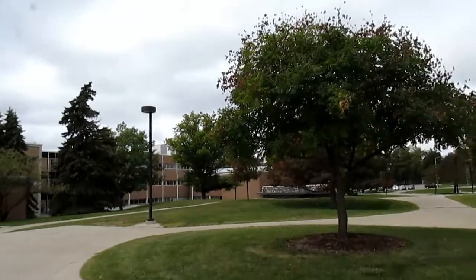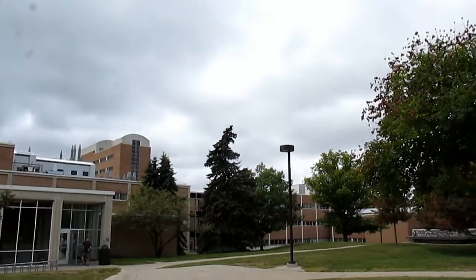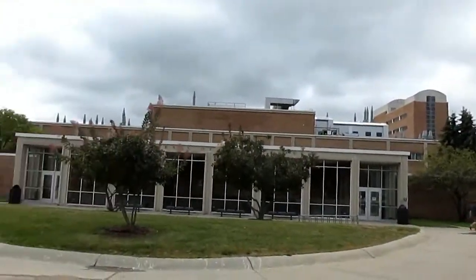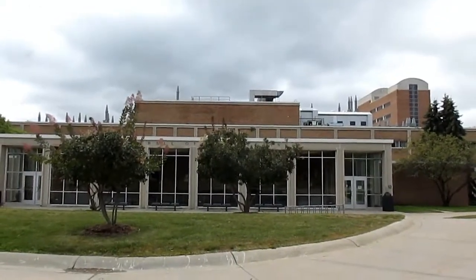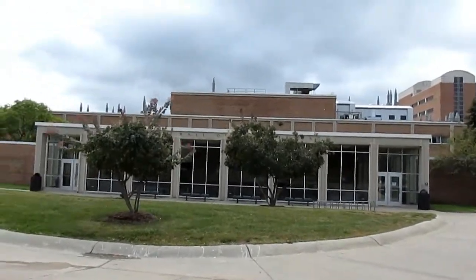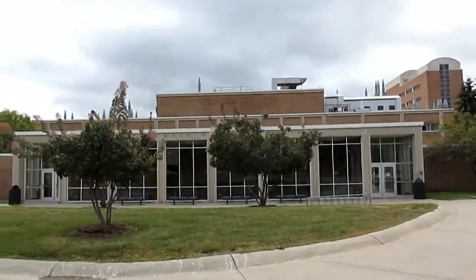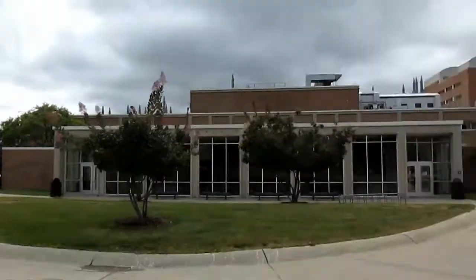Over here we have three separate buildings with a lot of different classrooms and offices for various departments, especially math and science. We've got Dodge Hall of Engineering right over here — it's been around since the early sixties and that's the building I spent a lot of time in for my degree in information technology. We had a lot of classes there and went to a lot of computer labs there. However, after I graduated, they moved everything over to the new Engineering Center, which we'll check out later in the video.